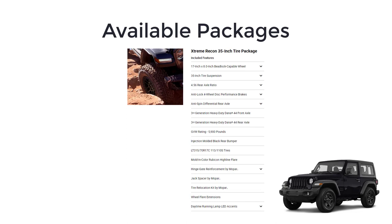The sun and sound package also includes a one-touch power top. The Extreme Recon 35-inch tire package includes 17-inch beadlock capable wheels, 35-inch tire suspension, 4.56 rear axle ratio, anti-lock four-wheel disc performance brakes, anti-spin differential rear axle, third-generation heavy-duty Dana 44 front and rear axles, a gross vehicle weight rating of 5,900 pounds, injection-molded black rear bumper, molded color Rubicon Highline flare, hinge gate reinforcement by Mopar, jack spacer by Mopar, tire relocation kit by Mopar, wheel flare extensions, and daytime running lamp LED accents.